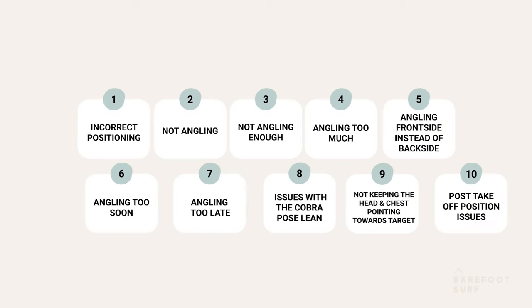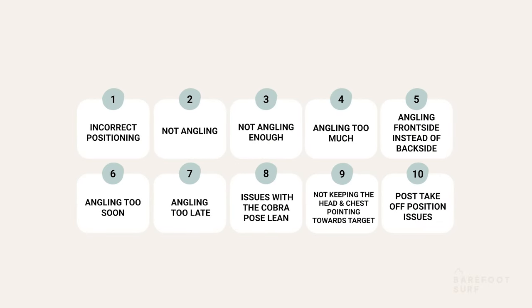This video will show the 10 most common mistakes we see from our students when trying to angle the takeoff, and solutions to them.